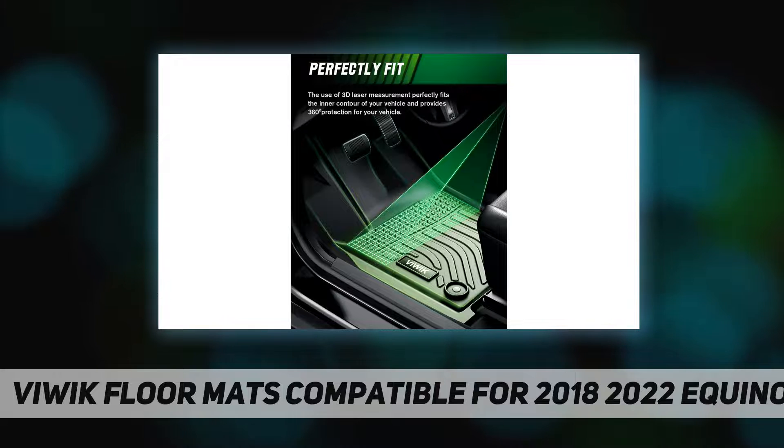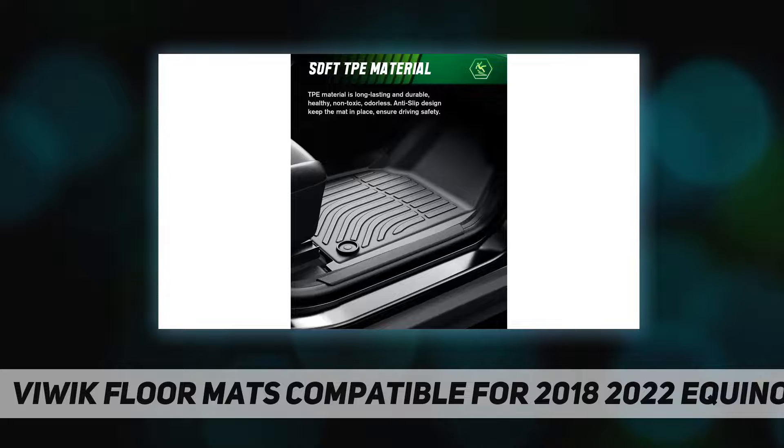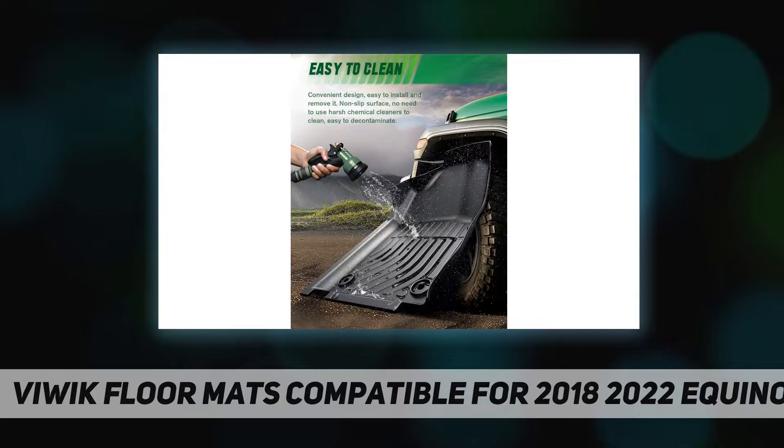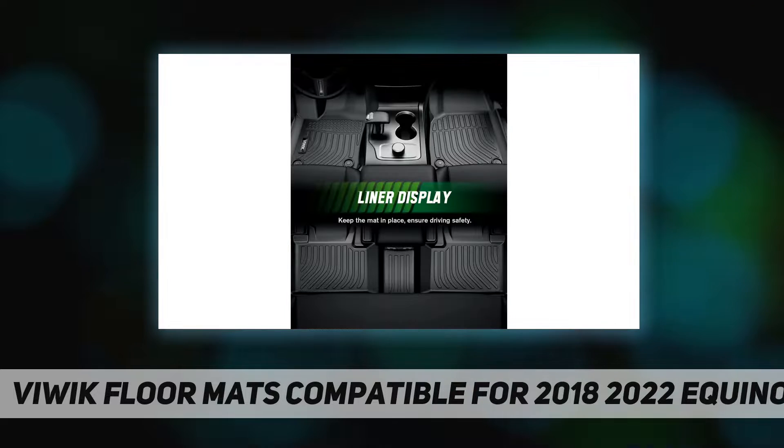Not only ensures 99% safe use even in extremely hot weather, but also remains flexible in extreme cold weather. VIWAK floor mats feature an ergonomic no-slip grooves design that provides an excellent rugged and durable grip, preventing the mats from slipping even when wet — great care for children and the elderly.